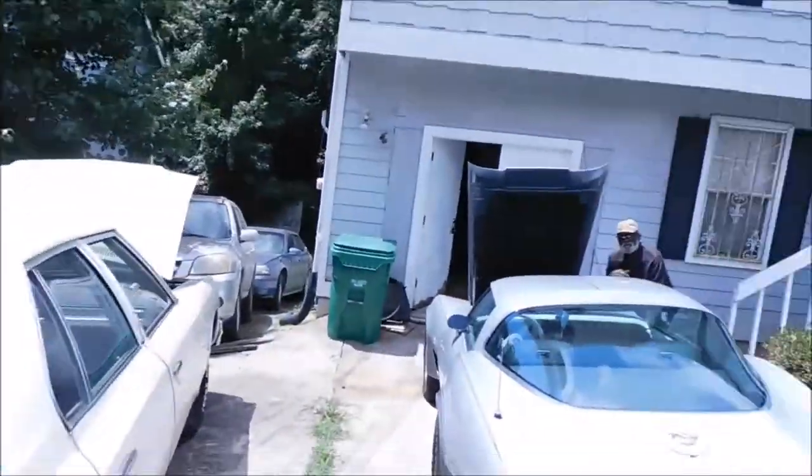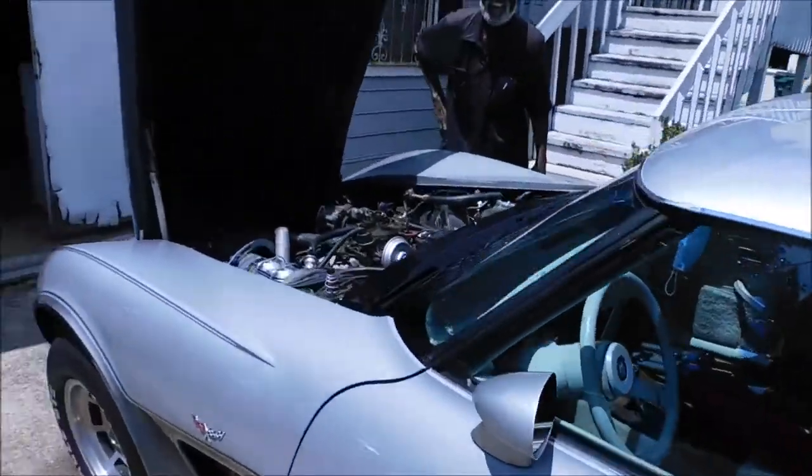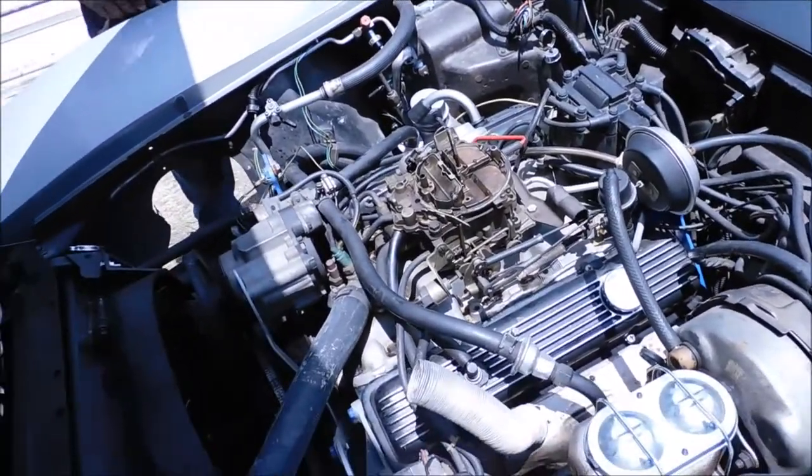What up YouTube, I'm back at you with another video, coming to see what I can do. I got this nice Vette — this thing is nice, man. Big four barrel on there, corporate — you redid the corporate and everything.